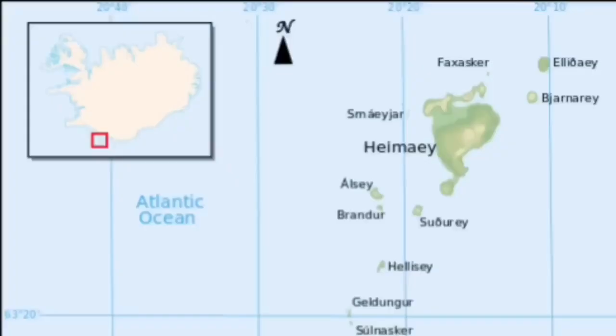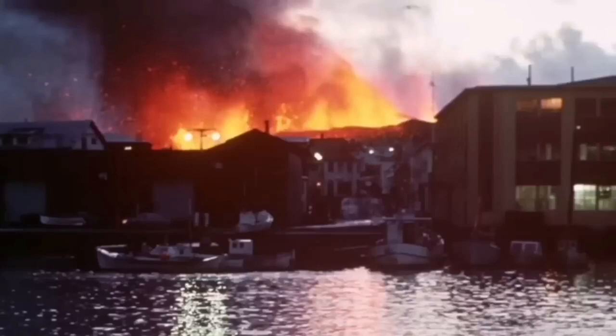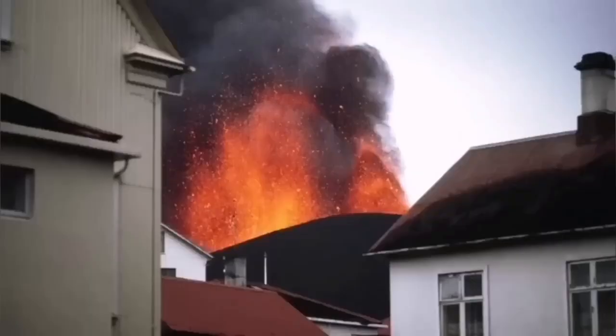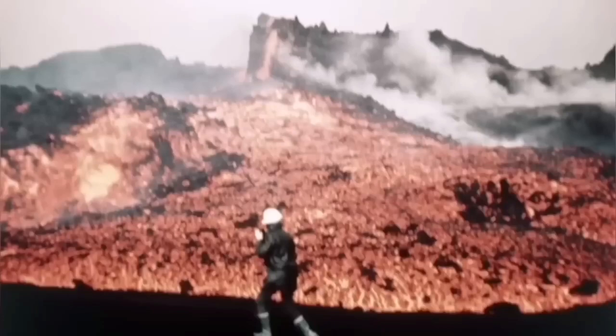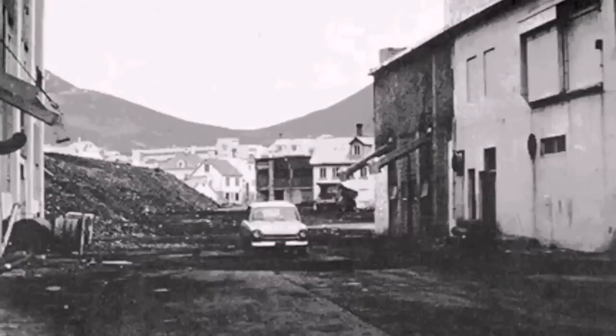Heimaey Island in Iceland in 1973 was in a similar situation. We had a volcano eruption there. It was one of the iconic moments in volcanology, because for the first time we tried — and successfully stopped — a lava flow by pumping water onto it. The lava was almost covering one fifth of the town. Every second, 400 liters of water was pumped and directed by laying pipes across the town. This is an iconic, world-famous image — before and after the water was applied.